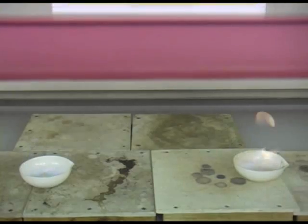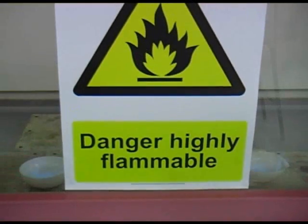The danger highly flammable sign is used to denote chemicals that can easily catch fire.